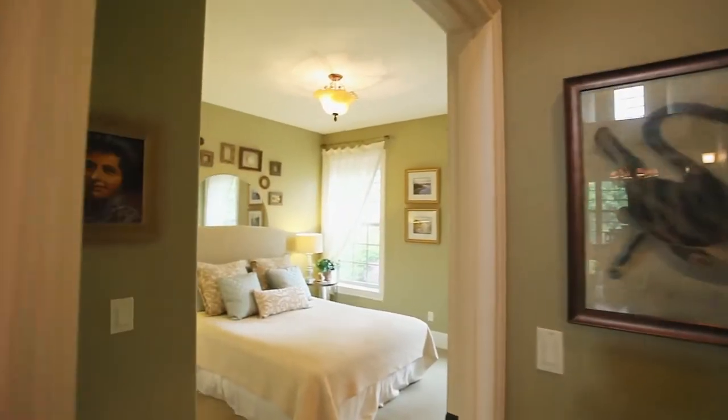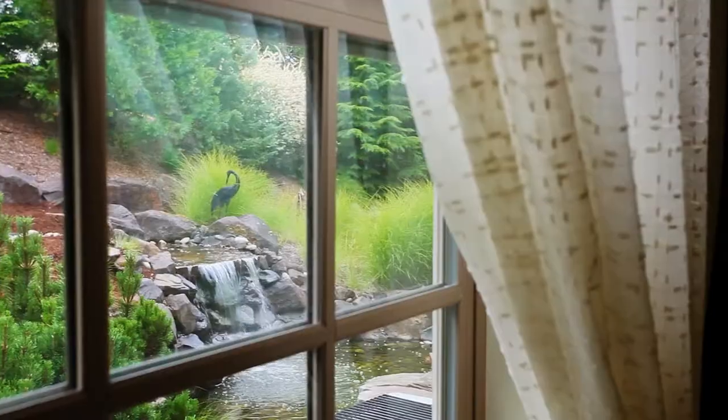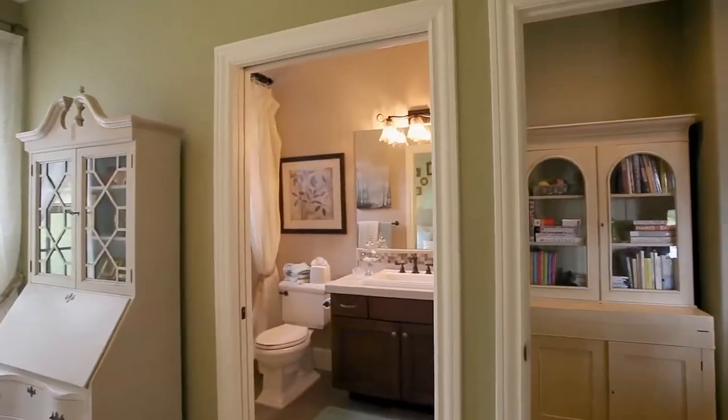Just off the kitchen, you'll find a delightful bedroom with abundant natural light and views of the water feature, plus its own full bath.